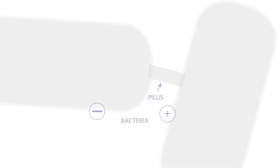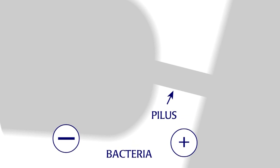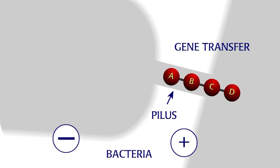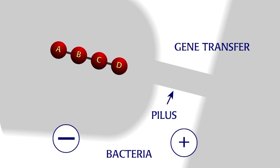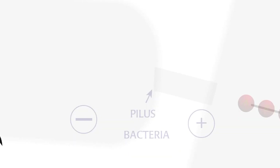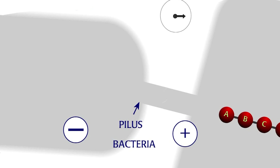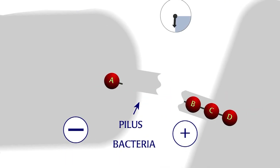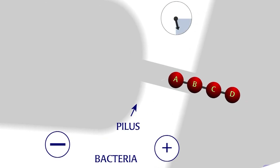Later, William Hayes found that conjugation always occurs between bacteria of different mating types, the bacterial equivalent of sexes. First, a bridge, or pilus, forms between the two bacteria. Then, genes move through the pilus from the positive mating type to the negative mating type. Gene transfer can be interrupted by shaking bacterial cultures using a blender. The agitation breaks the pilus which connects the mating pair. By interrupting mating at increasing time intervals, more genes are transferred. The order of some bacterial genes was determined using this method.